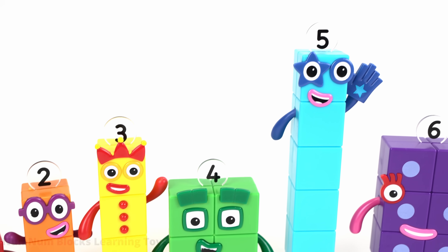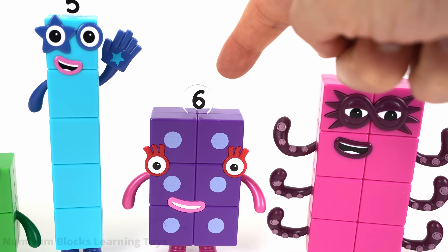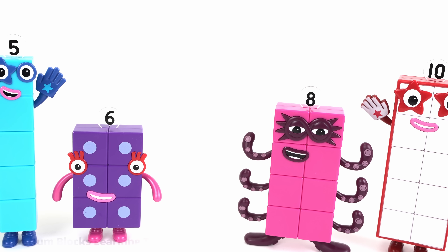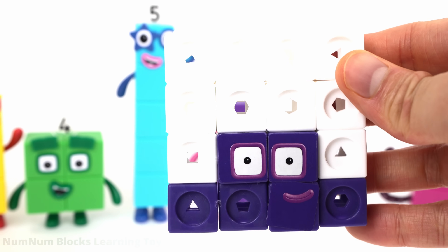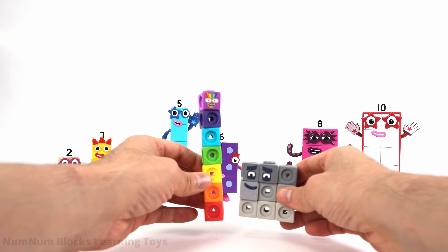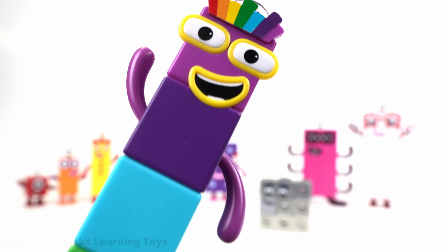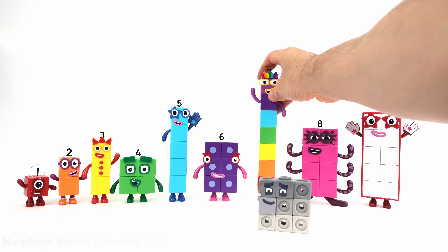Let's find the next missing odd number. I think we're missing our lucky friend number seven. Seven goes in between six and eight. Let's make space for seven. To find seven, we'll need to borrow blocks from number 16. Do you know what 16 minus seven is? Nine. Seven plus nine is 16. Seven! Look, there's lucky number seven. Hi, seven. I'm the luckiest number block in the world.